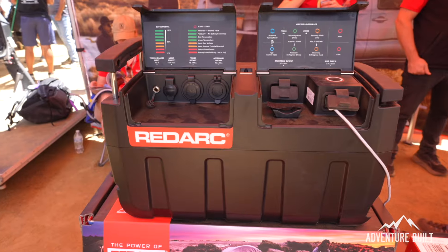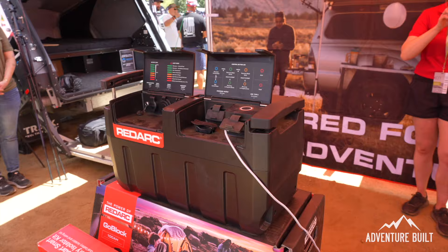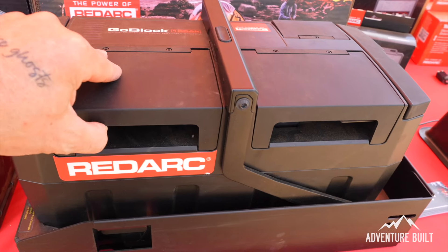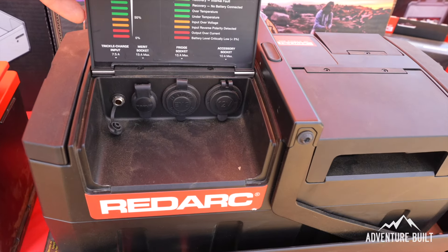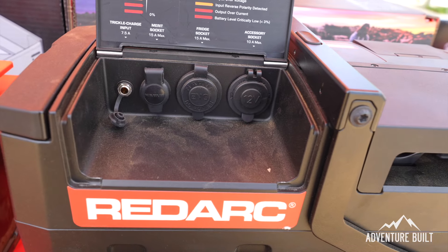Now at the Red Arc booth with Mark. Red Arc is launching the Go Block — a 100 amp-hour lithium battery in a box, fully portable. You can take it from a car to a 4Runner, side-by-side, boat, camper trailer, or tent. All ports are built into the top — USB ports, Anderson connectors, and 12-volt accessory sockets.